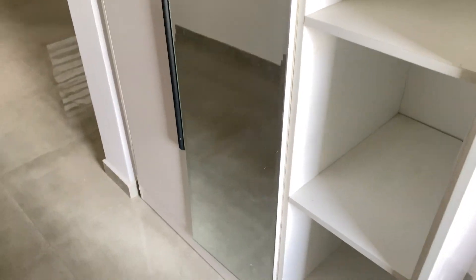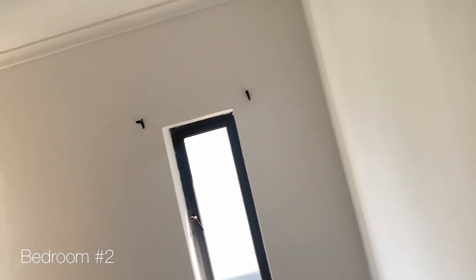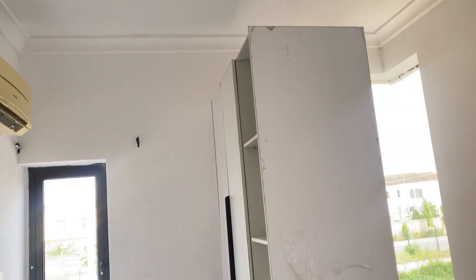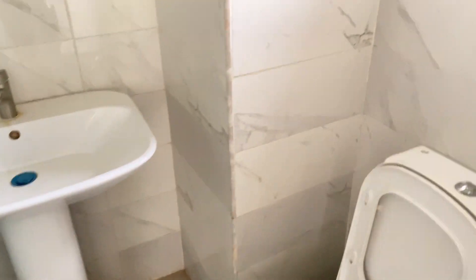Bedroom number one comes with a wardrobe with a mirror — nice, decent size. The bathroom has the toilet sectioned off from the shower area, which I really love. Bedroom number two is also a decent size, comes with a wardrobe, has big windows for natural light, and even comes with AC — a big plus. The bathroom also has natural light, which is amazing.